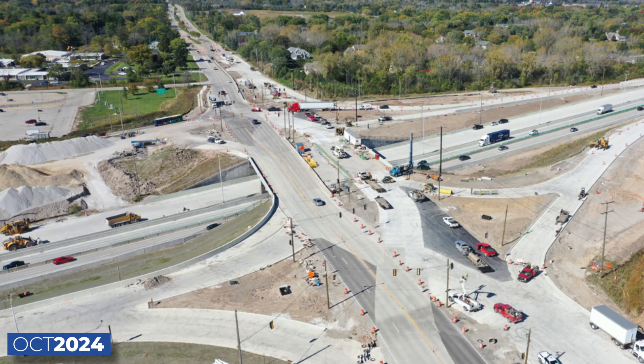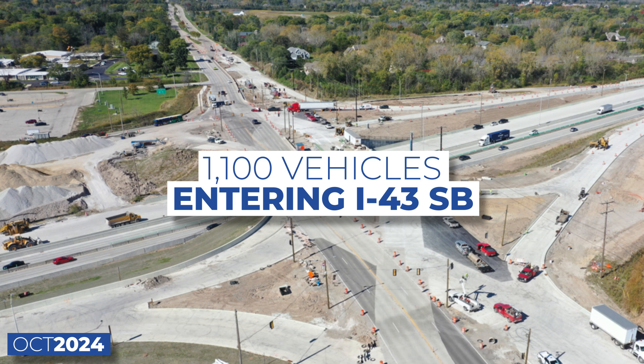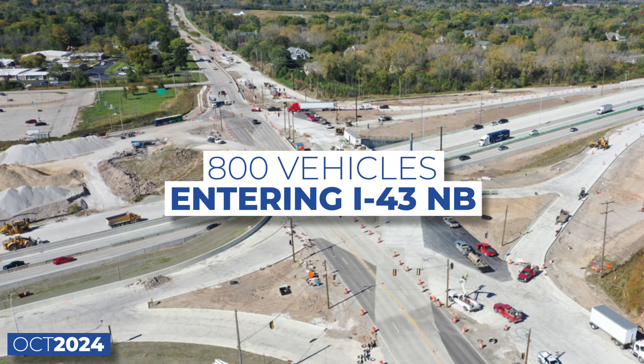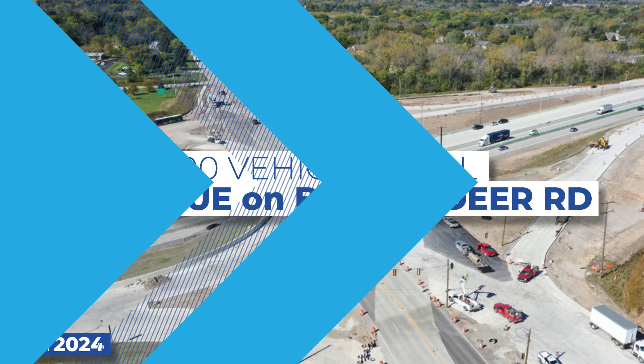The Brown Deer Road Interchange has significant current and projected traffic turning left onto I-43. During peak hours, an average of 1,100 vehicles are expected to merge onto I-43 southbound, 800 vehicles onto I-43 northbound, while around 300 vehicles will continue on Brown Deer Road through the interchange.